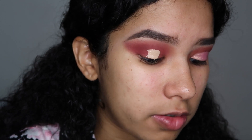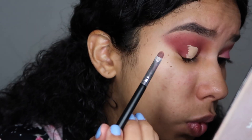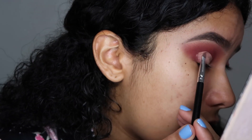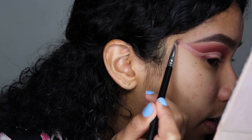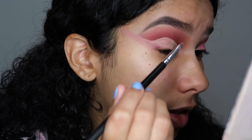To cut the crease I'm basically going to use concealer - a whole bunch - and I'm going to look upwards just to see where my crease ends and when I should start cutting it. I'm cutting my crease and when I finish I'm going to extend it in a wing form. Now I'm going to take a pink glitter shade and apply that all over the part that I just cut creased.